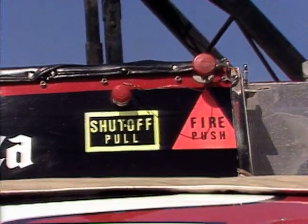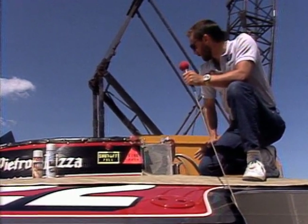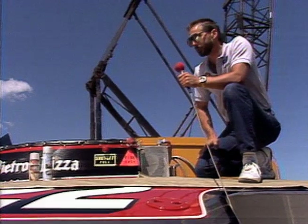This boat runs on methanol, which cannot be seen when it's burning, so be very careful when you're getting on the boat. If it is on fire, you may see heat waves coming off it, but you won't see any flames.